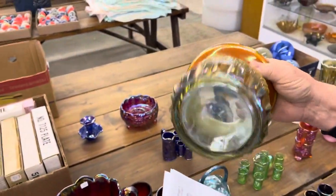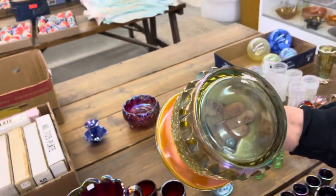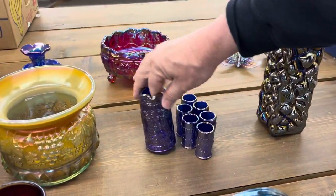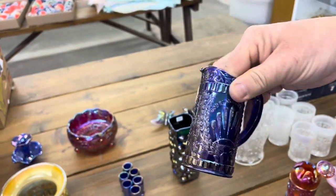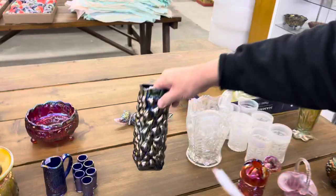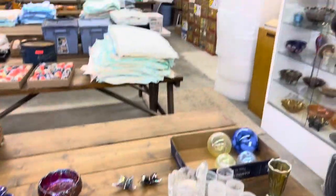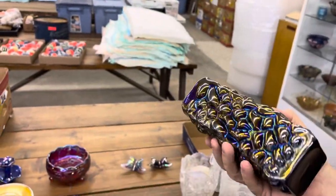Here's a Grape and Cable spittoon whimsy in Aqua Opal — again it's LeVay. They made 50 of them and this is number nine. Here's a Garden Home pitcher — this is the miniature Dorothy Taylor from 1979 in cobalt. I don't know the name of this one; we called it 'bubble.' It's kind of a violety blue color when you get real bright light to it, but it's really dark.